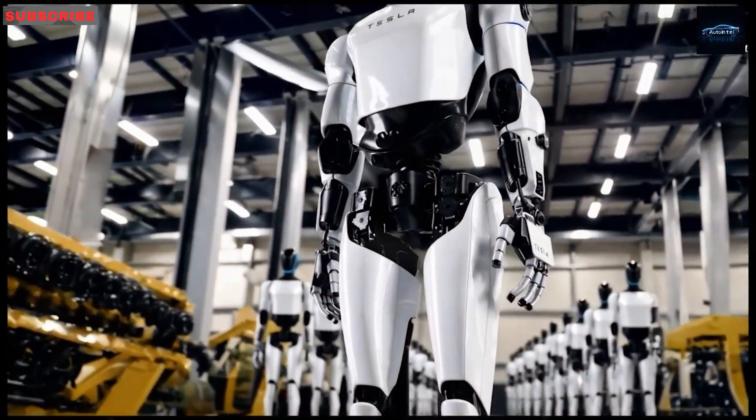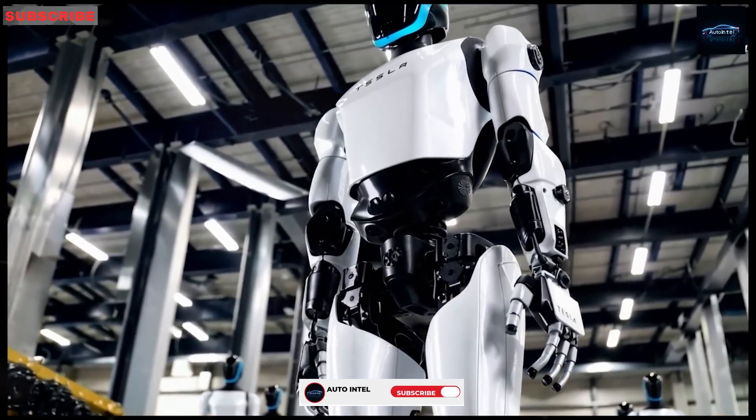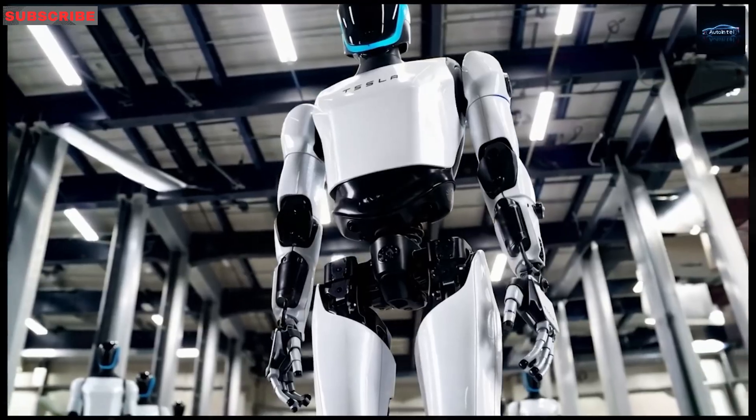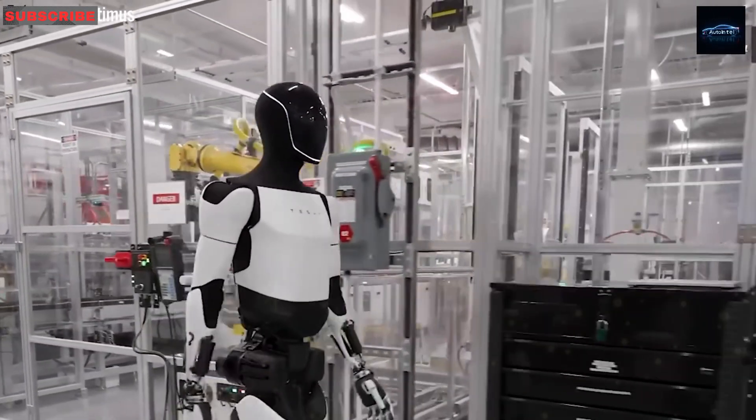Optimus is not just a concept — it's already doing real tasks like folding laundry, working in factories, and operating independently in disaster areas. It's also expected to help launch Tesla's Cybercabs from Giga Texas.